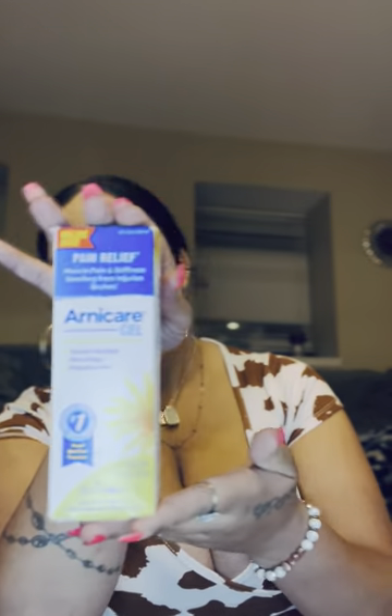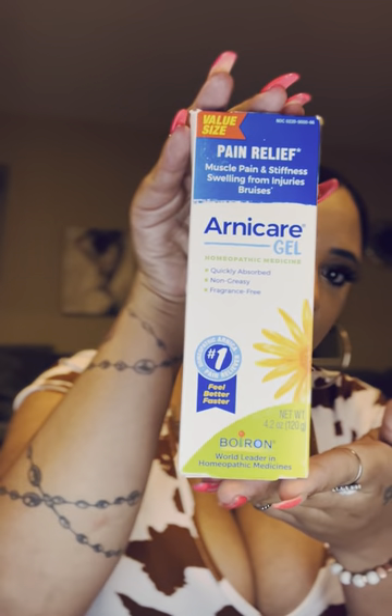This is the Arnicare gel. I heard this is like a lifesaver for your massages. I heard the Dominican Republic ladies doing lymphatic drainage massages are a little bit more aggressive and a little bit more painful — not to scare you, that's just what I heard. And these help a lot with the pain and the bruising. I also heard that the Arnicare tea and the tablets for pain were really good too, so I might get those. If you guys have taken those, comment below and tell me how you liked them.